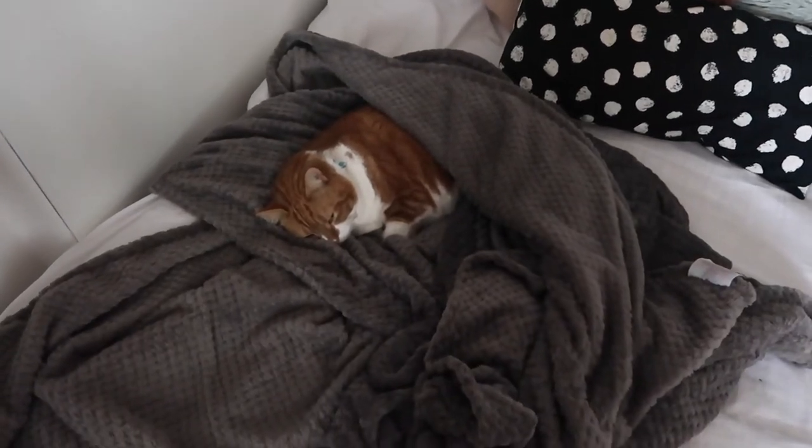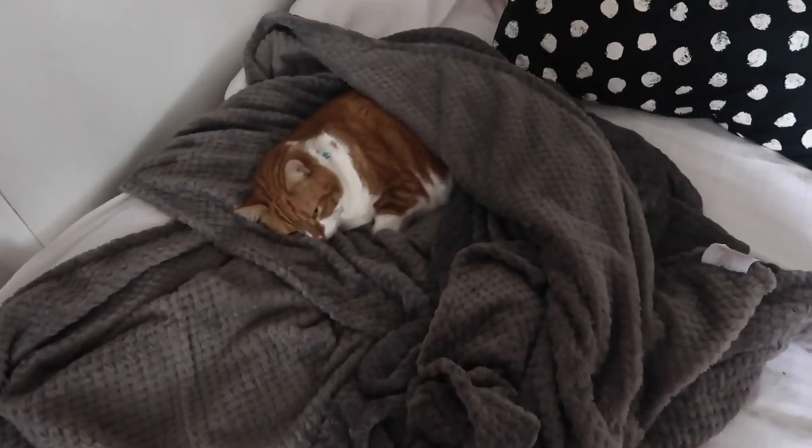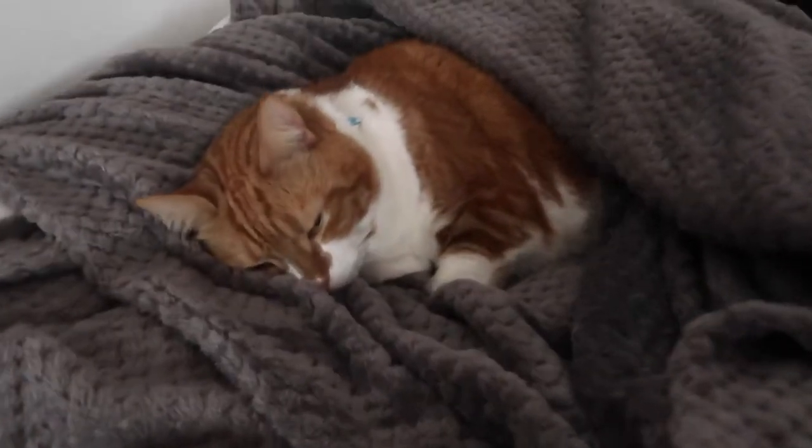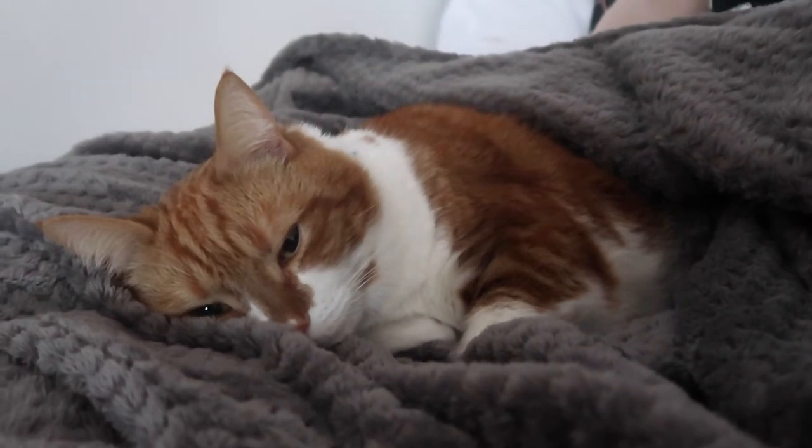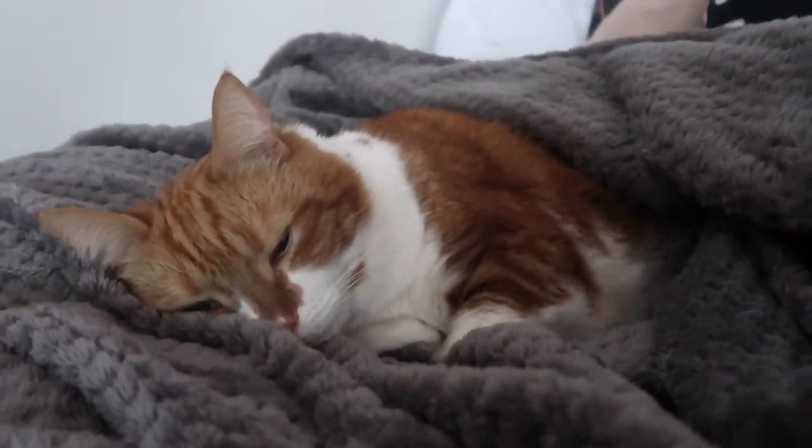Look at this cat! Oh my god, he's so cute. Hello.